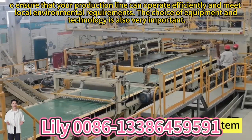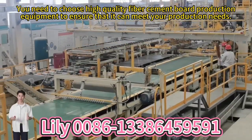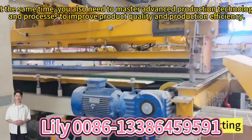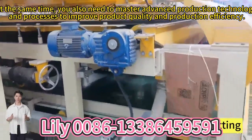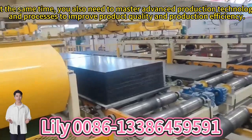The choice of equipment and technology is also very important. You need to choose high-quality hydrogen and quartz production equipment to ensure that it can meet your production needs. At the same time, you also need to master advanced production technology and processes to improve product quality and production efficiency.